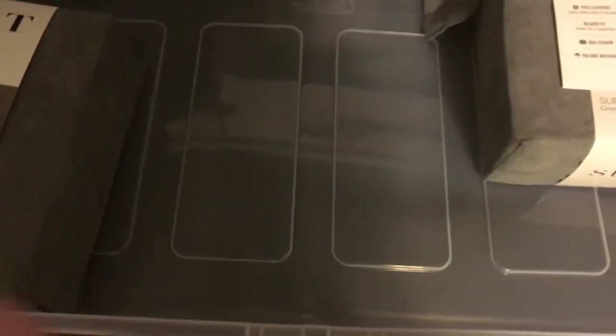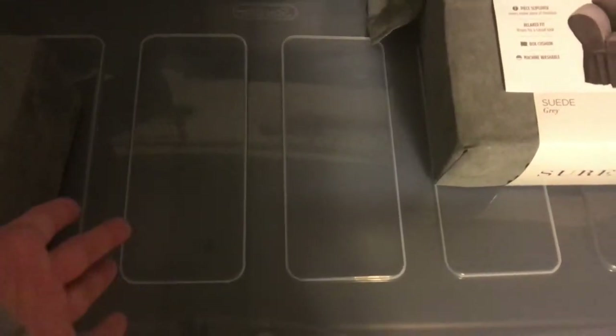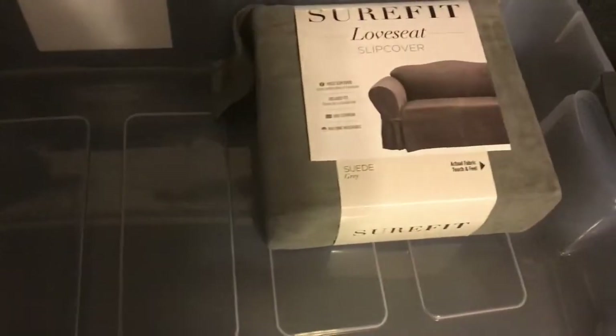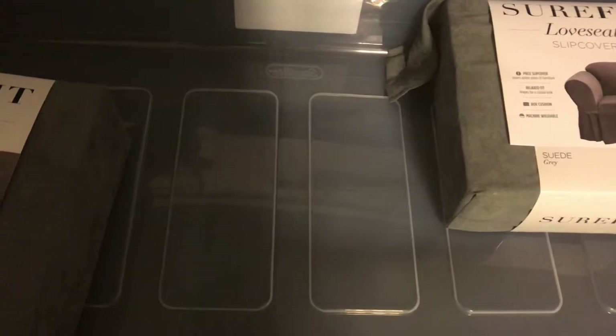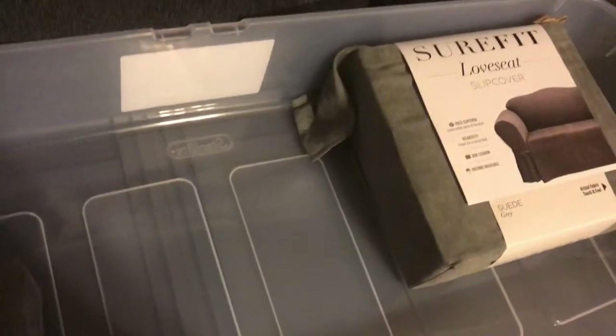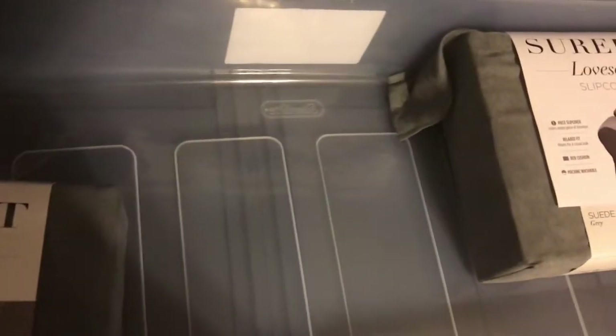And then my final thing — I got this huge Sterilite bin for under the bed. It's like an under-the-bed storage bin; it slides under your bed and fits perfectly under there. This one is a huge one. I bought it for my oldest two's room — I'm hoping to put their shoes in here to get them out of sight and store them under the bed. We'll see how that works out; she already doesn't like the idea.